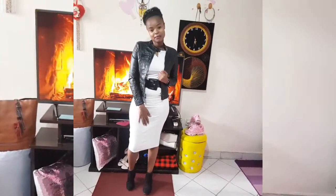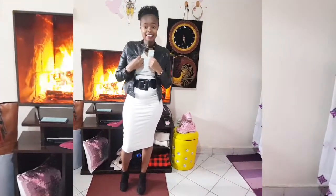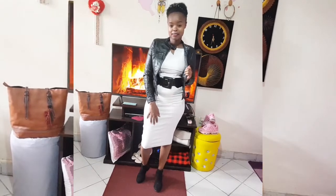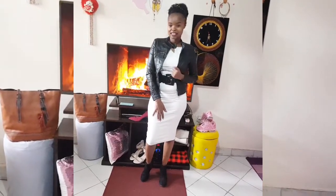This is outfit number two. I'm still wearing the same skirt and the same belt, but I've changed only the top and leather jacket. A leather jacket, as you can see, is a must-have for every lady. I'm still wearing the same black shoe. It's black and white, and it's turned out very well. This is actually my favorite outfit.